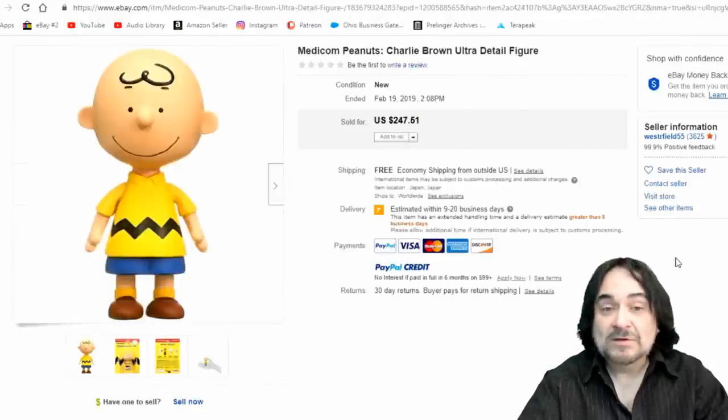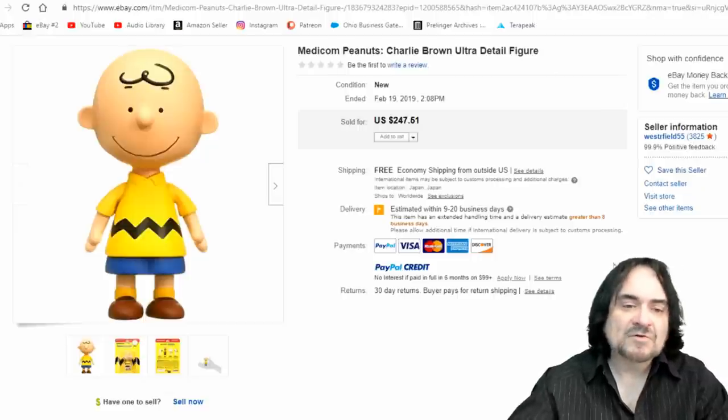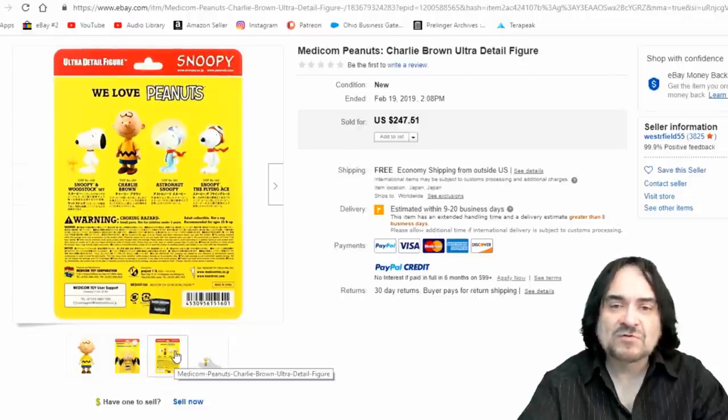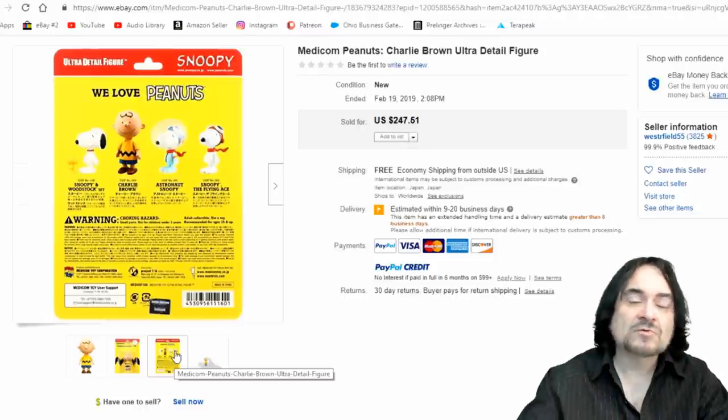They still make new stuff. This is a Medicom. If you're into toys at all, you know what Medicom is — it's very expensive. They do a ton of Star Wars lines where you can take off the costumes and things like that. They're usually very elaborate, very expensive figures, mostly from Japan — I believe that's where the company is from. $247.